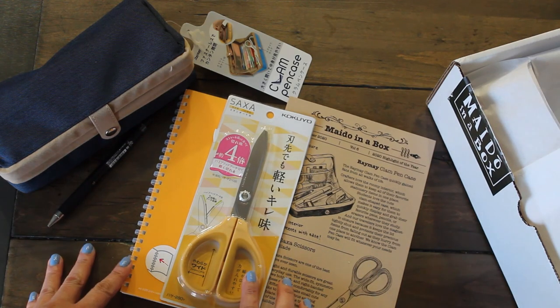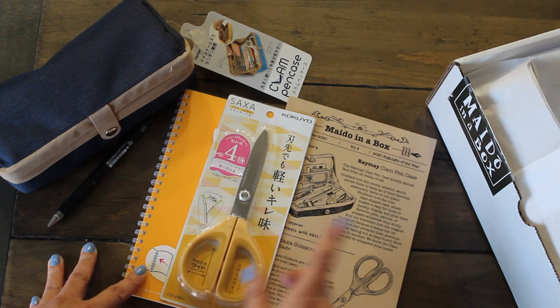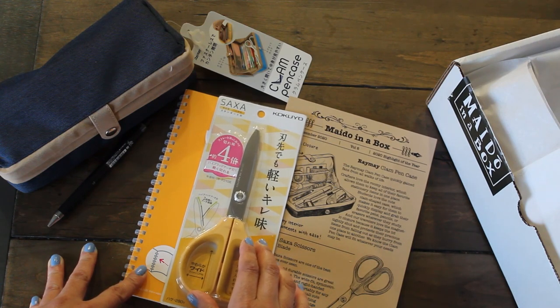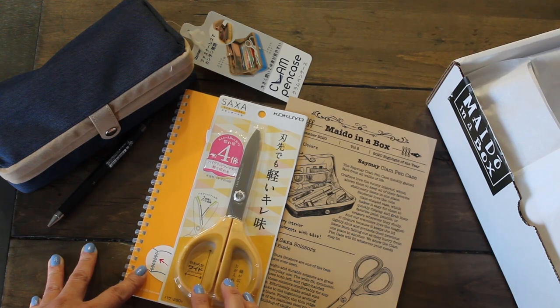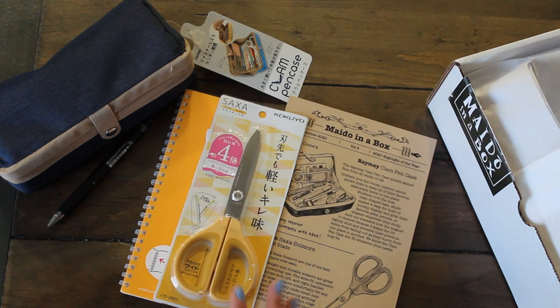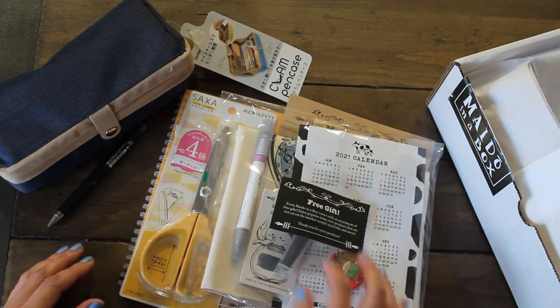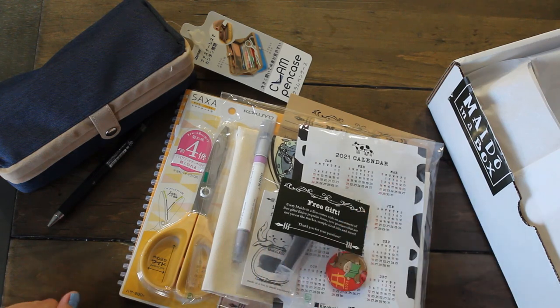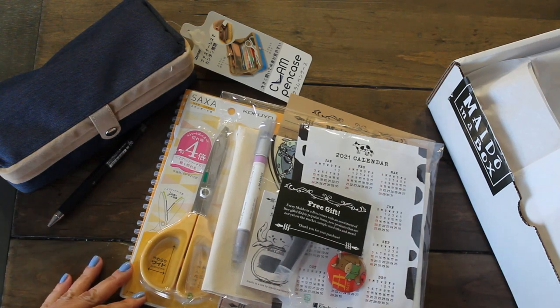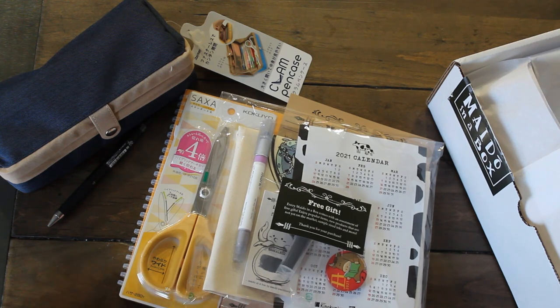I'm a little surprised that they didn't have five to seven items like they said in their description when I pre-ordered. If you've seen volume number five, there were seven items in the box. But otherwise, I'm happy with these items they've included, plus these adorable free gifts. I'm excited to use the pen, the tote, and try out this pen and the calendar. I hope you guys enjoyed this little unboxing of Mido in a Box, volume number six. Thanks again for watching Caramia's Corner — see you next time, bye!